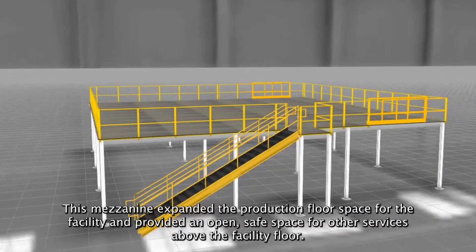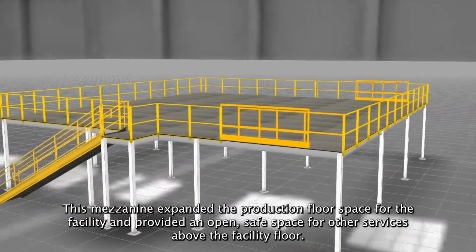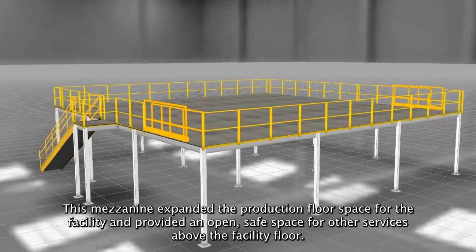This mezzanine expanded the production floor space for the facility and provided an open safe space for other services above the facility floor.